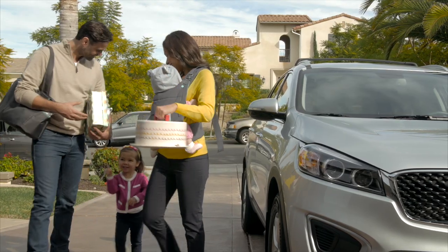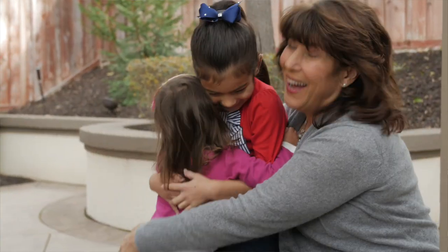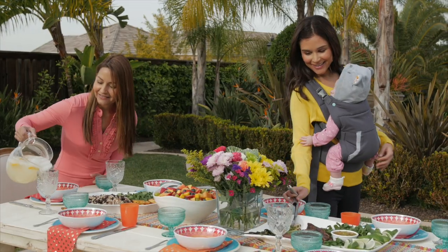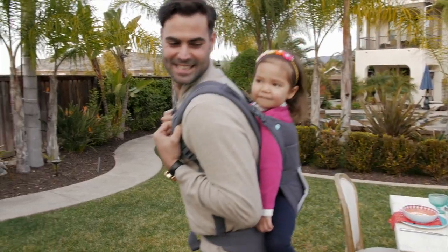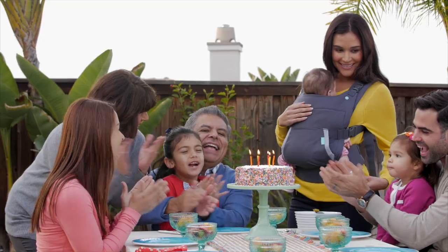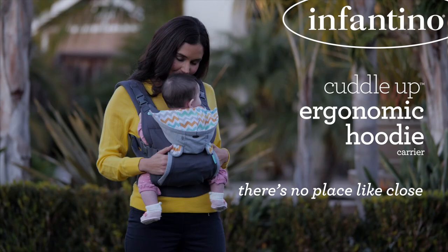Let's cuddle up and keep our hands free for the little tasks and big family hugs. We'll see you next time.